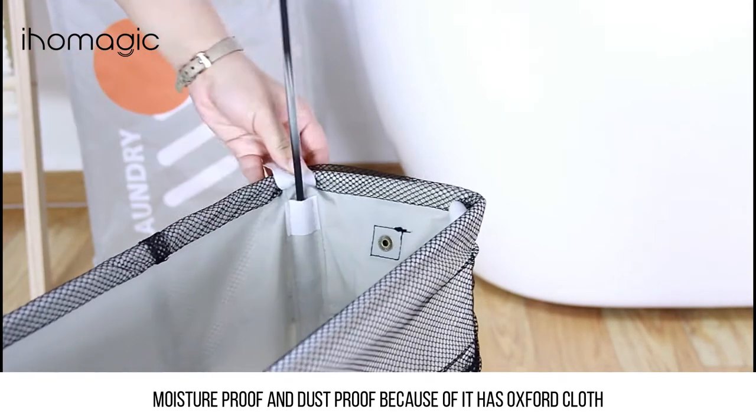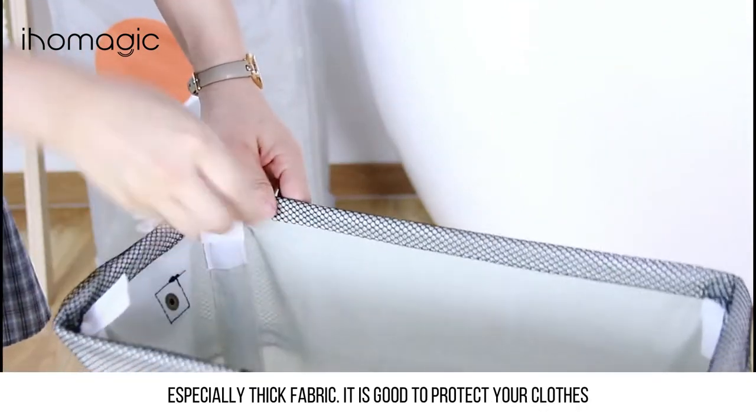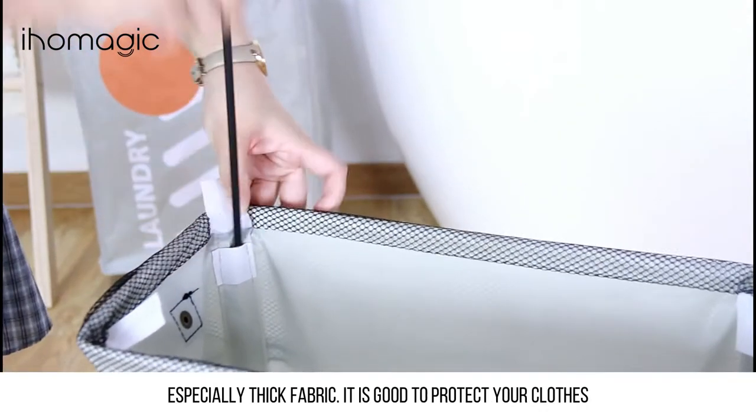Moisture proof and dust proof because it is made with Oxford cloth, an especially thick fabric. This helps protect your clothes effectively.